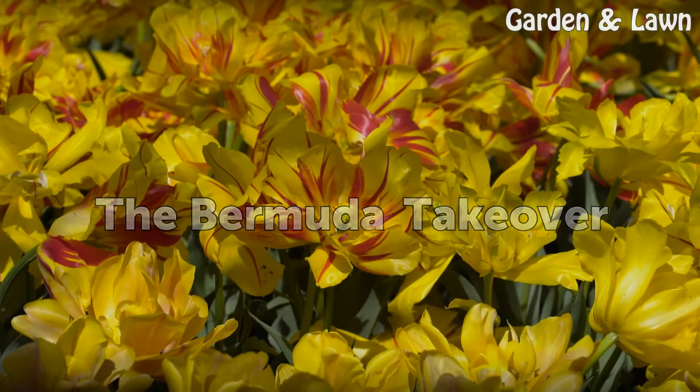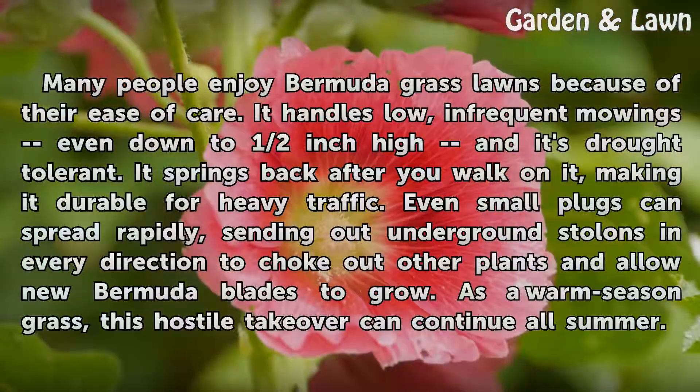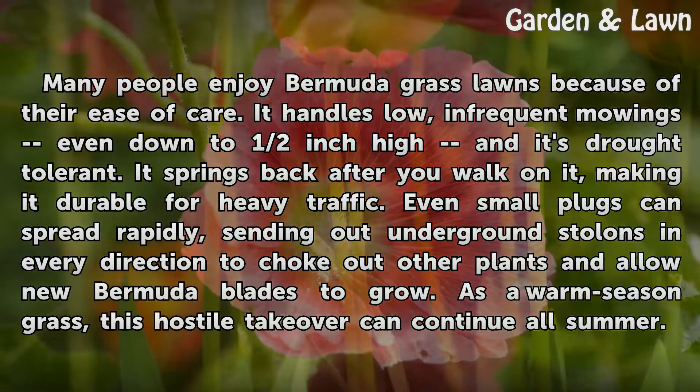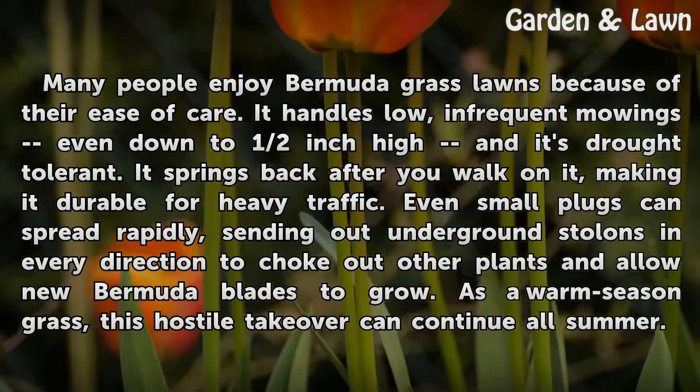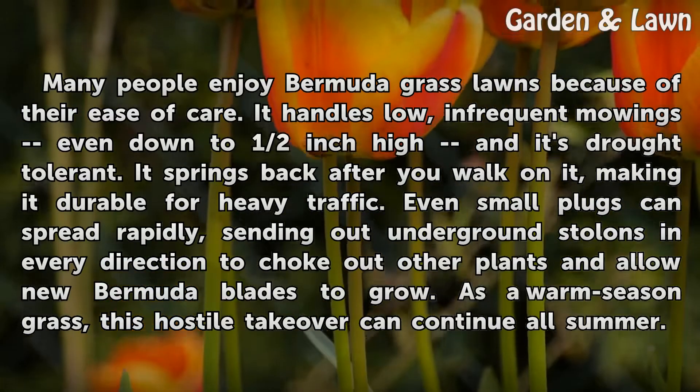The Bermuda Takeover: Many people enjoy Bermuda grass lawns because of their ease of care. It handles low, infrequent mowings even down to half-inch high and it's drought-tolerant. It springs back after you walk on it, making it durable for heavy traffic. Even small plugs can spread rapidly, sending out underground stolons in every direction to choke out other plants and allow new Bermuda blades to grow. As a warm-season grass, this hostile takeover can continue all summer.